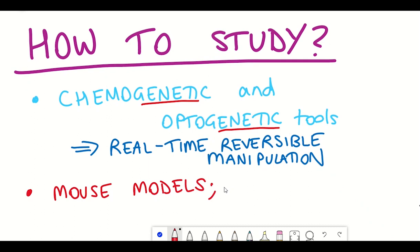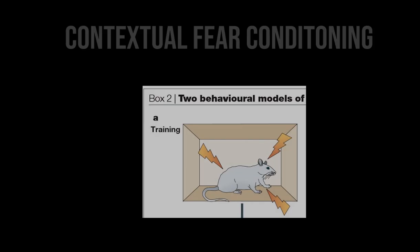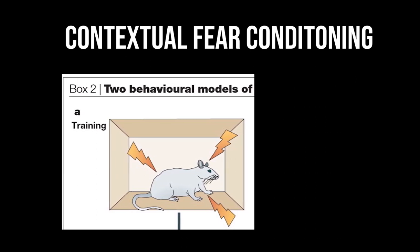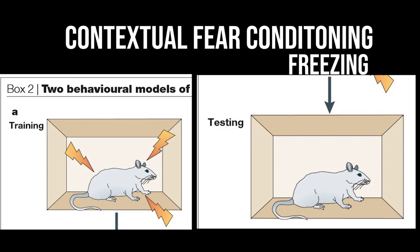These tools can be applied to mouse models whereby mice are subjected to different situations to test their recent and remote memory. For example, one behavioural model is contextual fear conditioning, where mice learn an association between a distinctive place and an aversive event, such as a shock. When the mouse is placed back into the same context, the mice show conditioned fear responses including freezing, because they are somewhat expecting a shock. It's a form of Pavlovian conditioning.